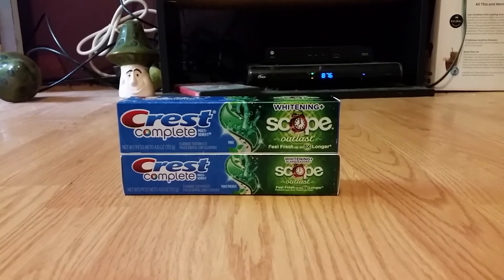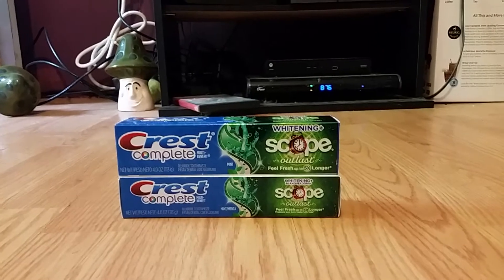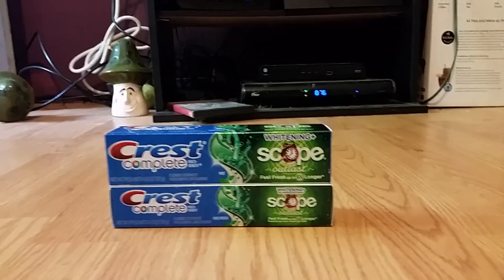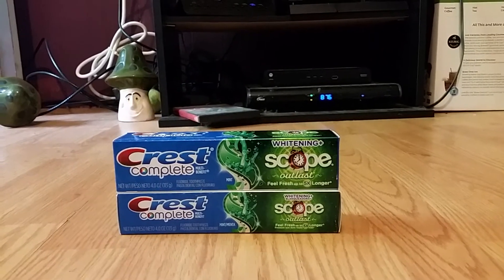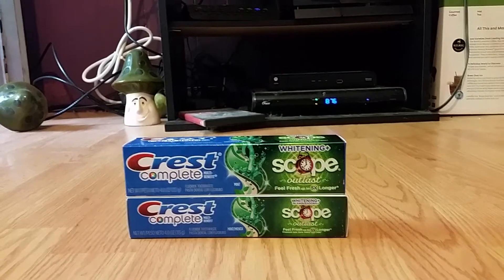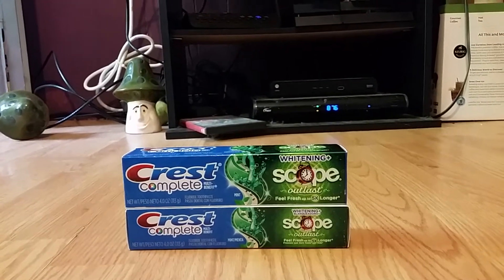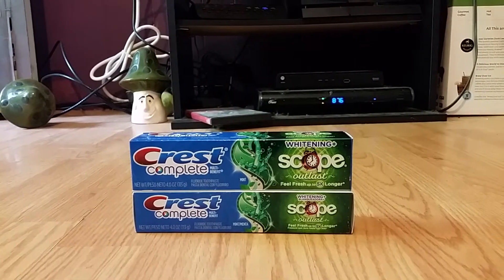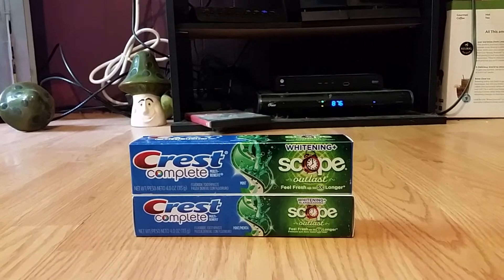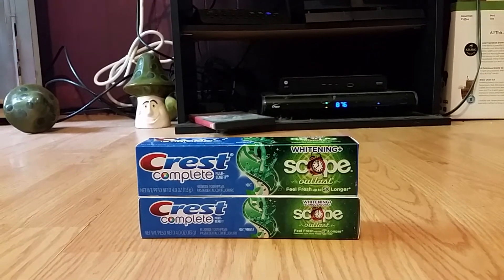My last store was CVS, like I always do each week. I came in with $8 in extra care bucks from last week, and I did two transactions. For my first transaction, I purchased two of the Crest toothpaste on sale for $2.99 each — regular price $3.99. When you buy one, you get $2 in extra care bucks, with a limit of two, so I'll be getting $4 in extra care bucks.